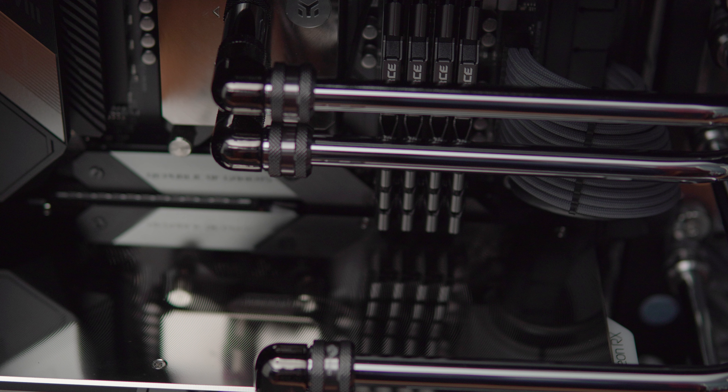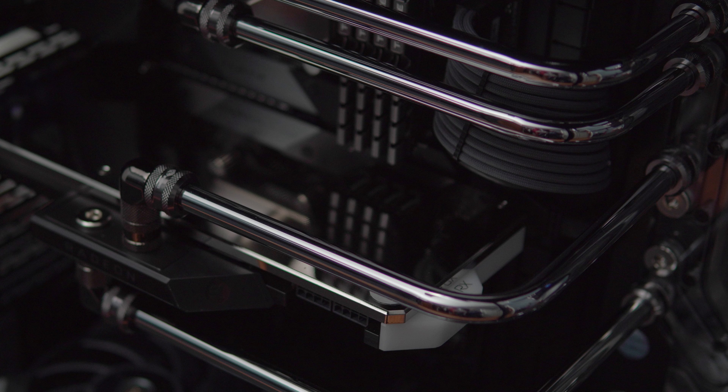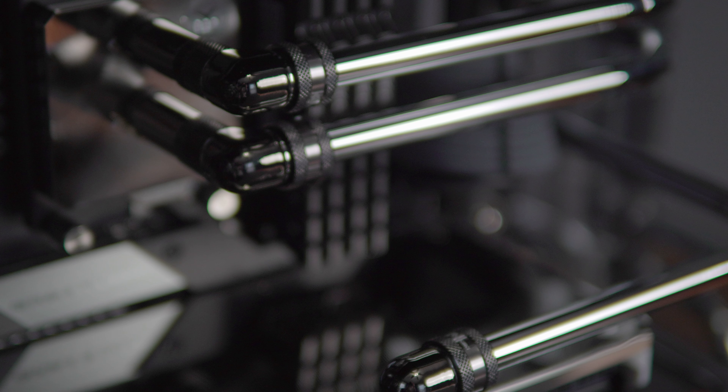I'm gonna break it all down today and clean up the tubes, because I did go ahead and order a new CPU block. In my previous video I stated that the one I ordered has a really bad scratch on there, and it was really bothering me. I know you can only see it in certain lighting conditions, but me being me, knowing that it's there — I decided to go ahead and order another one. That'll be here on Monday, and I'm hoping it's not scratched like this one.